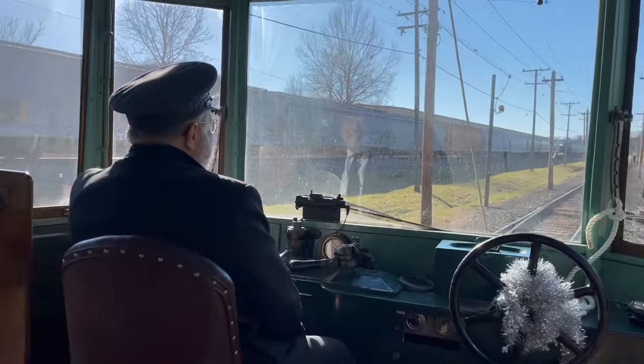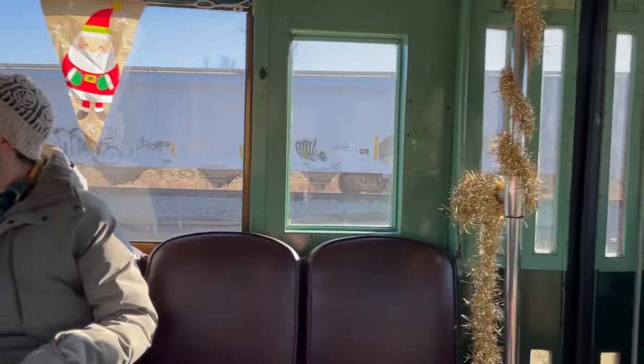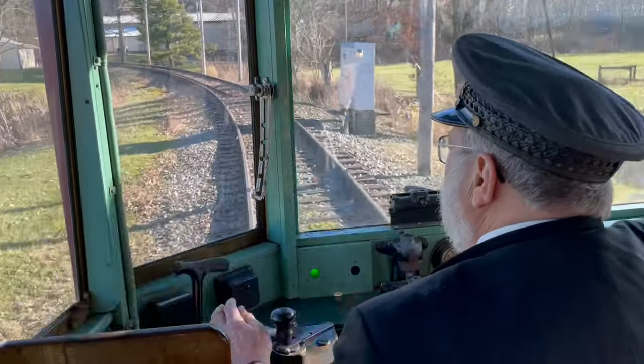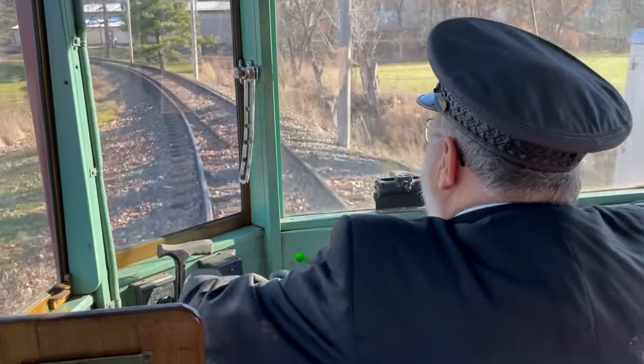Have you always been interested in trolleys? Yeah, I started as a volunteer at the Shoreline Trolley Museum when I was 15 years old. So as a teenager already, this appealed to you? Yeah, so I've been at this for over 50 years. And Bruce is the same way — he started when he was a teenager here.